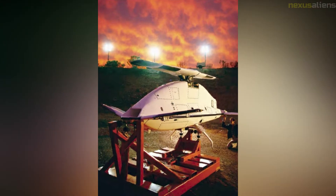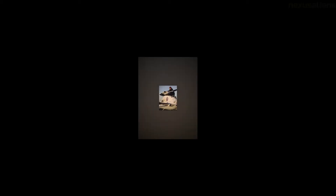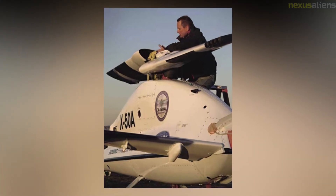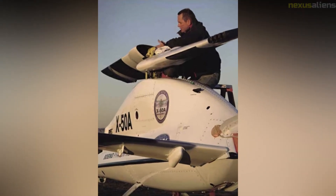A typical turbofan engine propels the CRW in both rotary-wing and fixed-wing configurations. During transition, a diverter valve sends the engine's exhaust flow either to the rotor, aft to the jet thrust nozzle, or both. The lift necessary for hover and low-speed forward flight is generated by a two-bladed wobbling rotor.